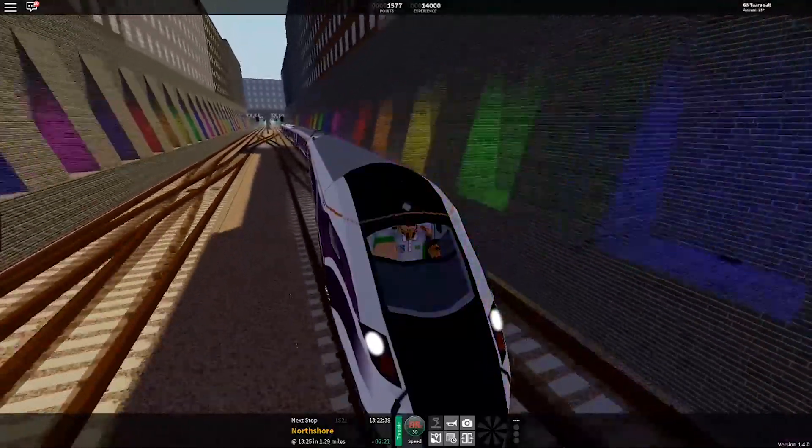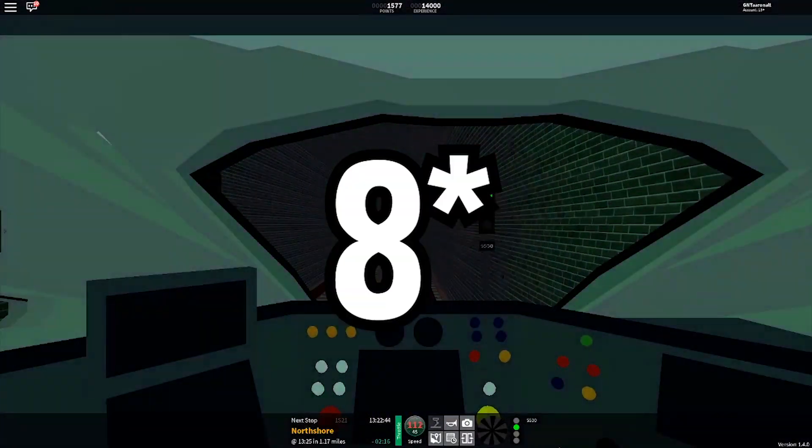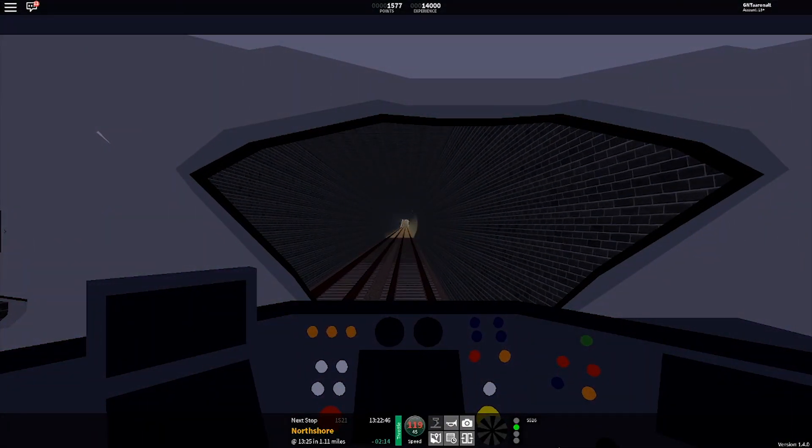As well as the new routes, there are new stations. In total there are seven new stations in this update, which are served by Connect and Express using the brand new routes that were added in this update.